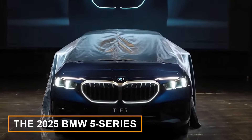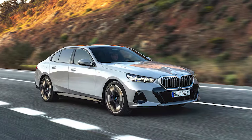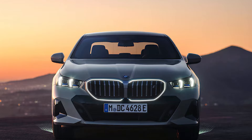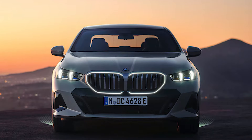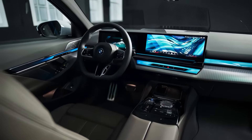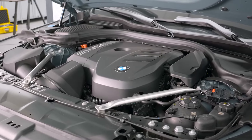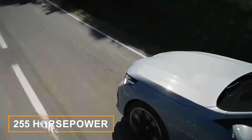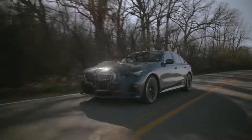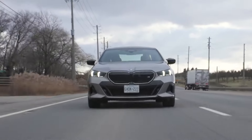The 2025 BMW 5 Series is one of the best mid-sized luxury sedans out there right now. It sits in a sweet spot in BMW's lineup, between the sporty 3 Series and the super-luxurious 7 Series. Under the hood, the 530i kicks things off with a turbocharged four-cylinder engine packing 255 horsepower. But if you're craving more power, you can step it up to the 540i, which comes with a turbocharged inline-six and 375 horsepower — both boosted by a 48-volt hybrid system.